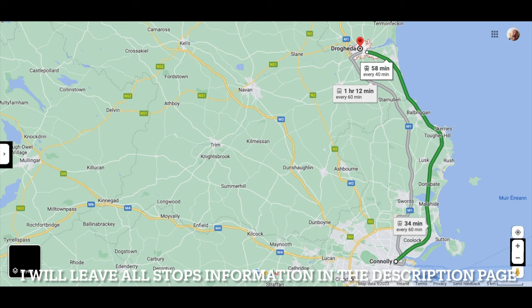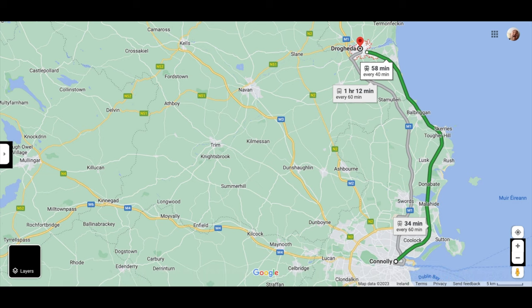Our stops along the way are from Connolly Station: Howth Junction, Clongriffin, Portmarnock, Malahide, Donabate, Rush and Lusk, Skerries, Balbriggan, Gormanstown, Laytown, and finally Drogheda MacBride Station.